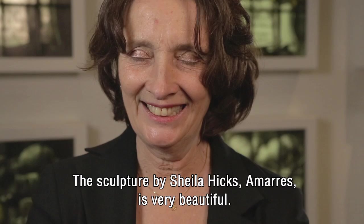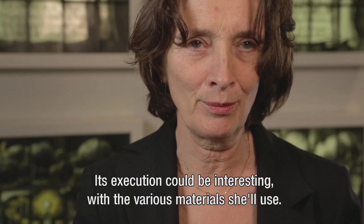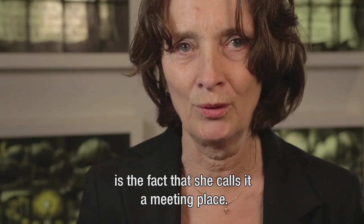The work of Sheila Hicks, 'Amaris,' is a very beautiful and colorful sculpture. It is also very interesting in its use of various materials. That is a very positive point in the project. She was a big part of the project, and thinking about it, it was a very compelling place.